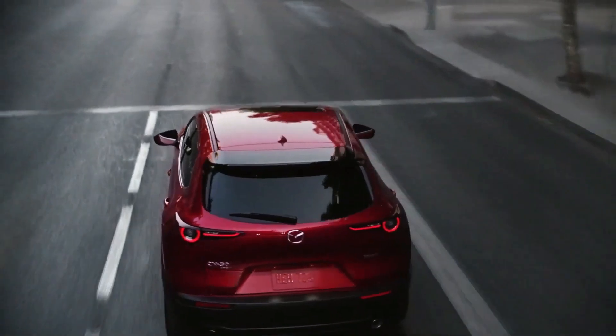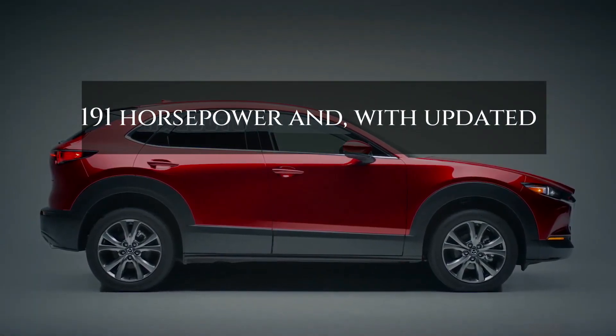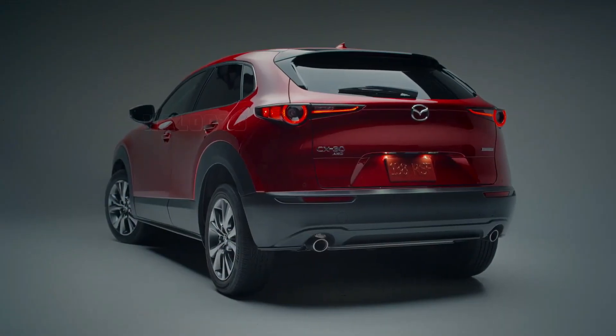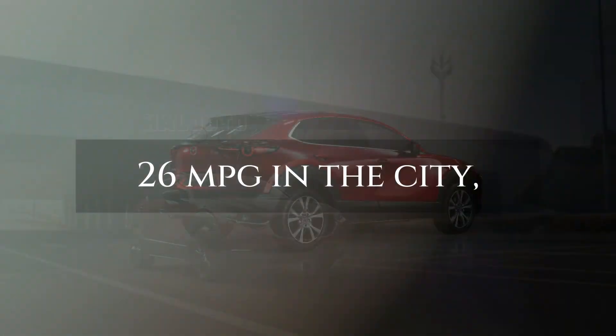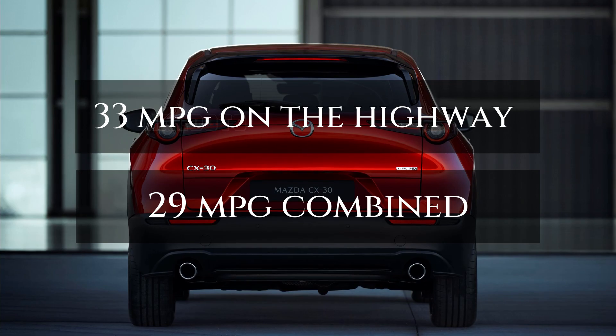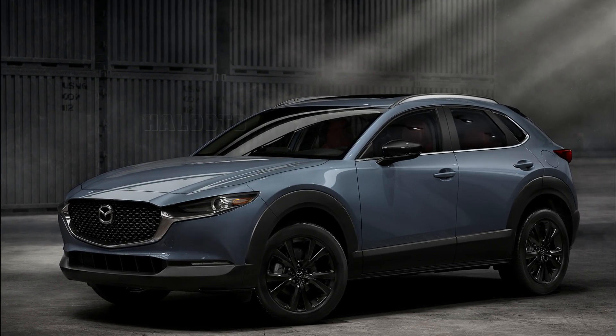The naturally aspirated engine is now capable of 191 horsepower. With updated cylinder deactivation technology, it delivers up to an estimated EPA rating of 26 miles per gallon in the city, 33 miles per gallon on the highway, and 29 miles per gallon combined. These performance and efficiency figures are achieved with any fuel grade.